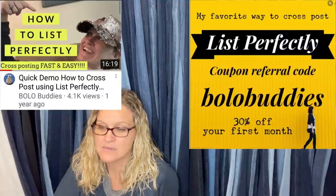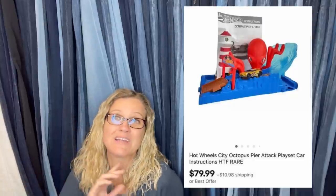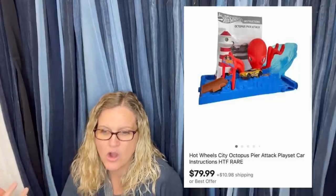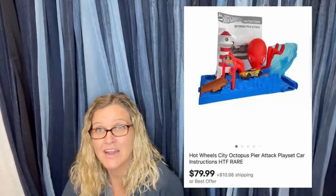Got this for free at a yard sale in a box of mixed Hot Wheels left over. Sold for full asking price of $79.99 in 48 hours. It is a Hot Wheels City Octopus Attack playset with the car and instructions. A Hot Wheels playset — $79.99!